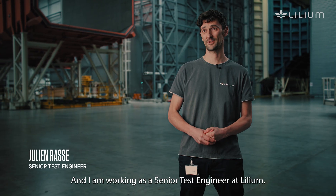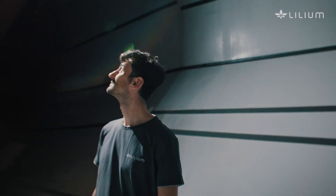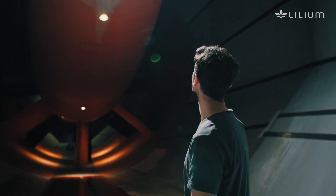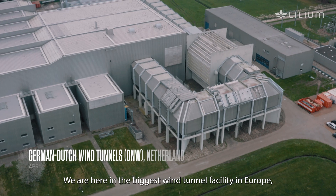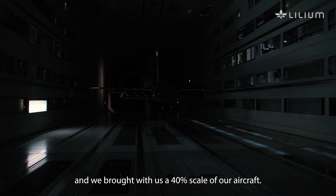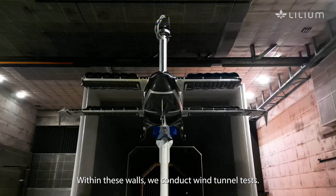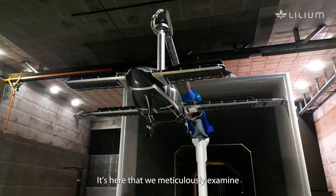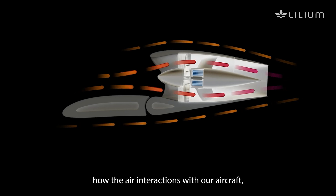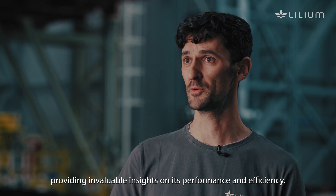I am Julian Wallace and I'm working as a senior test engineer at Linium. We're here in the biggest wind tunnel facility in Europe, and we brought with us a 40% scale of our aircraft. Within these walls, we conduct wind tunnel tests, meticulously examining how airflows interact with our aircraft, providing invaluable insight on its performance and efficiency.